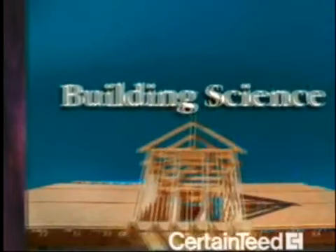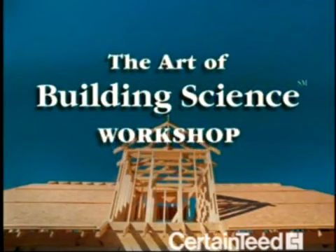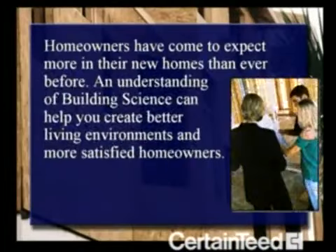Welcome to the Art of Building Science Workshop. It's not rocket science. It's pretty obvious that homeowners expect more in their new homes. Understanding building science can help you create better living environments and more satisfied homeowners.